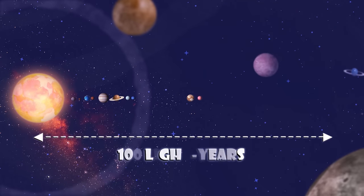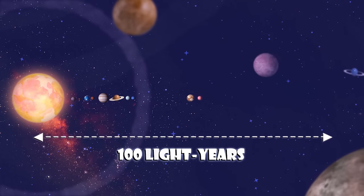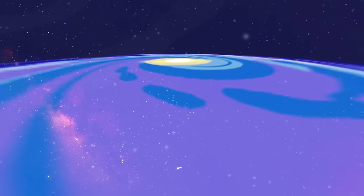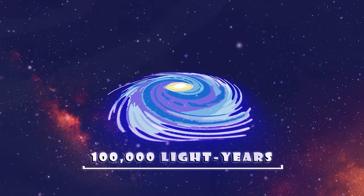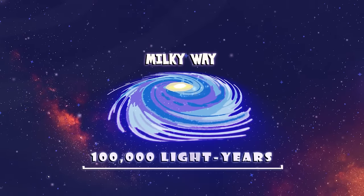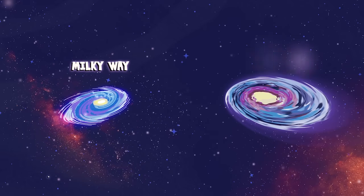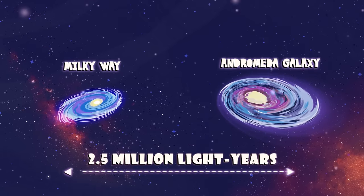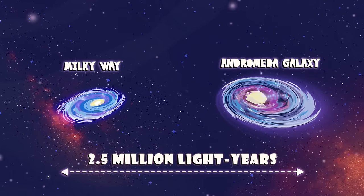At 100 light years, we're at a distance from the sun of 588 trillion miles. At 100,000 light years from one side to the other, that's a distance across the Milky Way. From the Milky Way to the Andromeda Galaxy is a distance of 2.5 million light years.